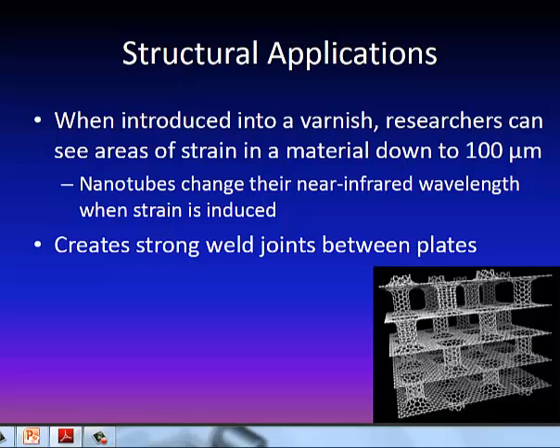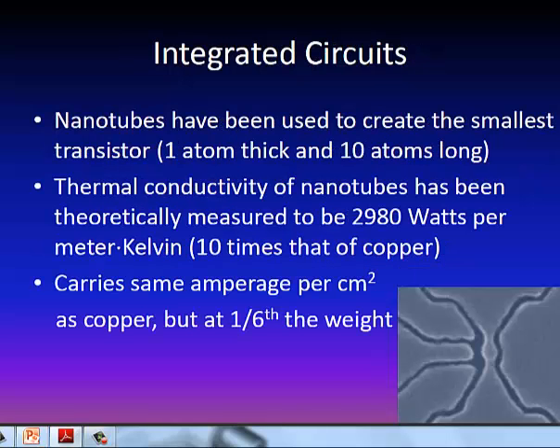As far as structural applications, it is carbon — similar to carbon fiber but much, much stronger down to the molecular level. They're finding they can introduce these carbon nanotubes into a varnish or a paint, and paint bridges or buildings with this carbon nanotube varnish. Using a near-infrared spectrometer, the carbon nanotubes give off different color wavelengths depending on the amount of stress or strain they're under, which is much better than gluing or bolting on a sensor to measure strain or stress. Also, these carbon nanotubes are creating incredibly strong joints in carbon.